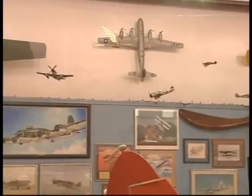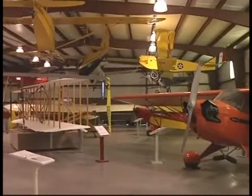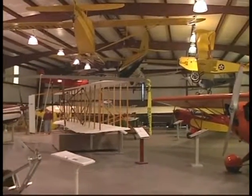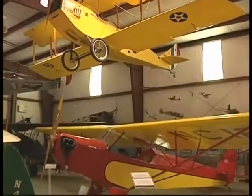A private non-profit organization dedicated to preserving and promoting the flying heritage of the Western North Carolina Mountains region. Step back in time as you stroll through aviation history and see aircraft from World War II, the 1930s.